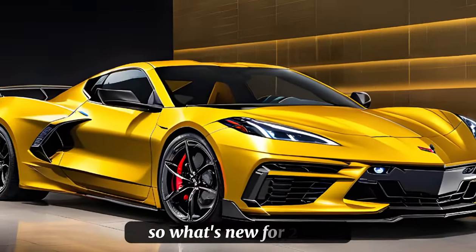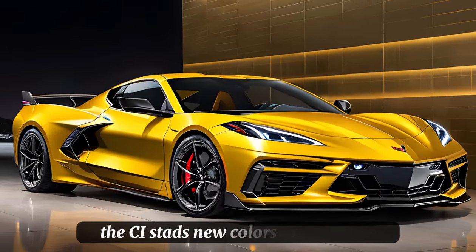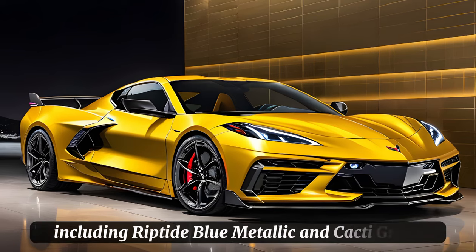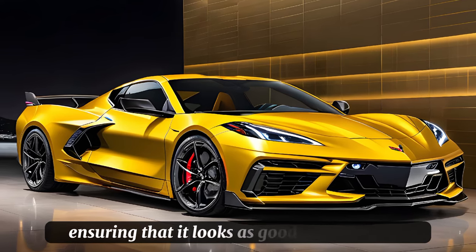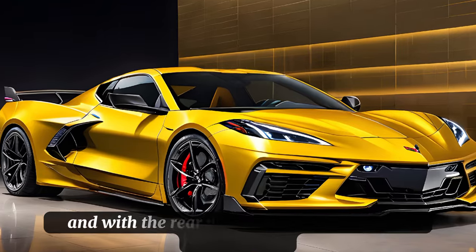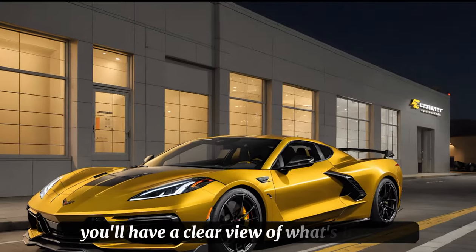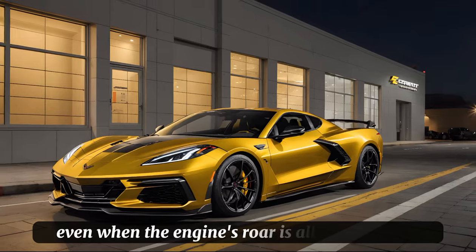So, what's new for 2025? The Z06 adds new colors to its palette, including Riptide Blue Metallic and Cacti Green, ensuring that it looks as good as it performs. And with the rear video camera mirror now standard, you'll have a clear view of what's behind, even when the engine's roar is all you can hear.